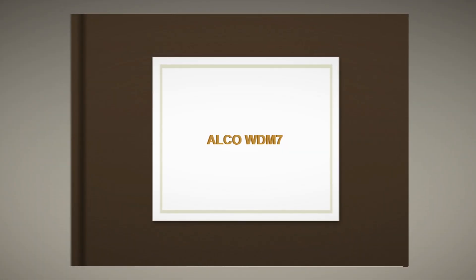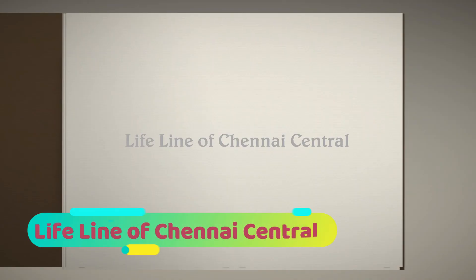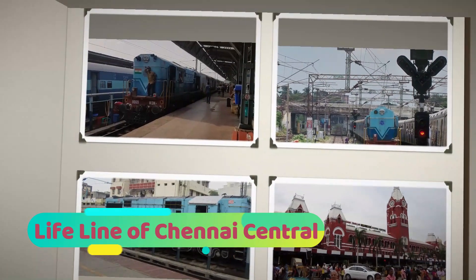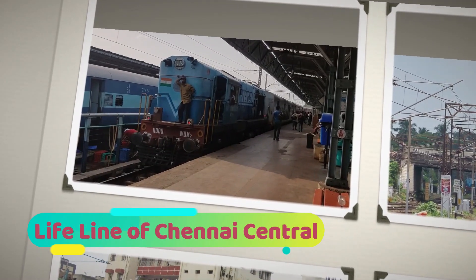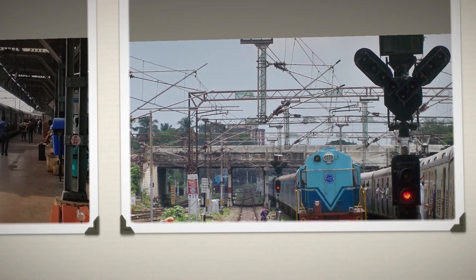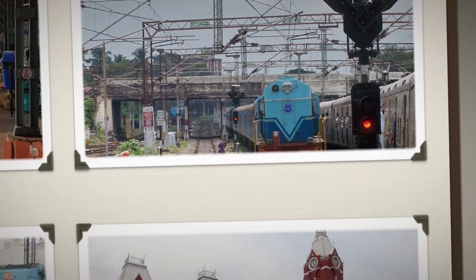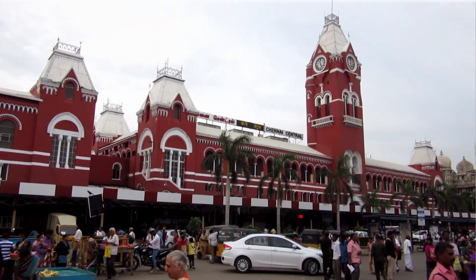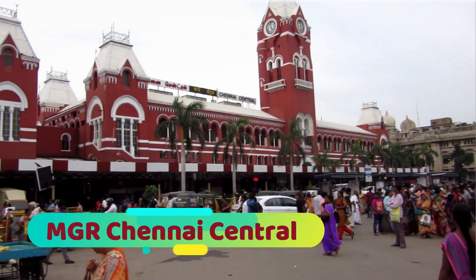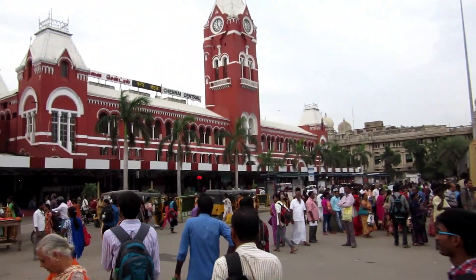Welcome. This video is about the WDM7 Alco locomotive. We are at Chennai Central, and this is where these dual blue-shaded locos keep the station alive. What is special about this locomotive? Why only Chennai Central? Find out the answers.